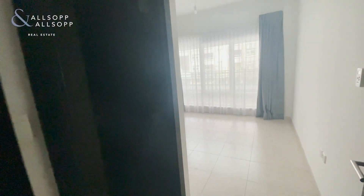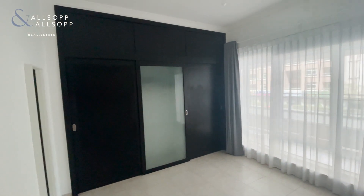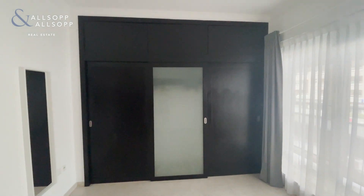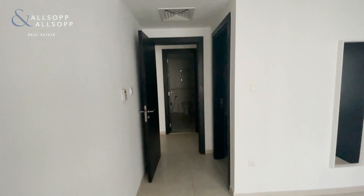The second bedroom is the master bedroom. It has a lot of storage in here. This also has an ensuite, and there is also a separate bathroom as well.